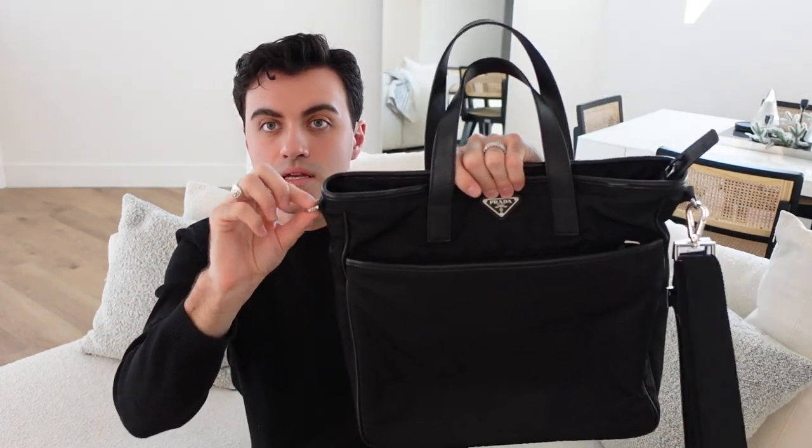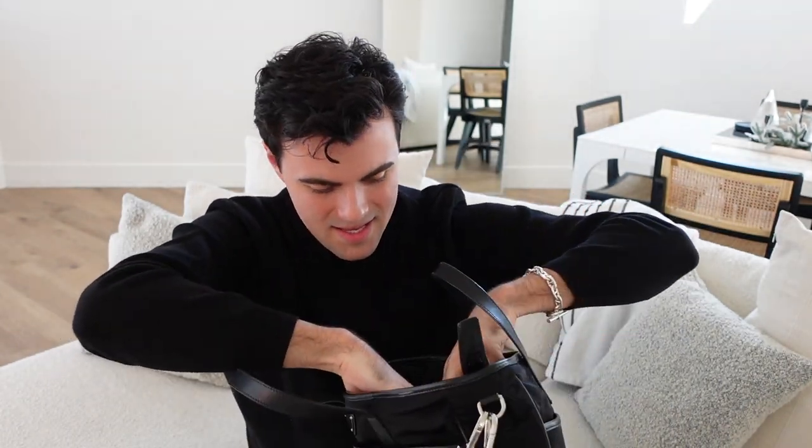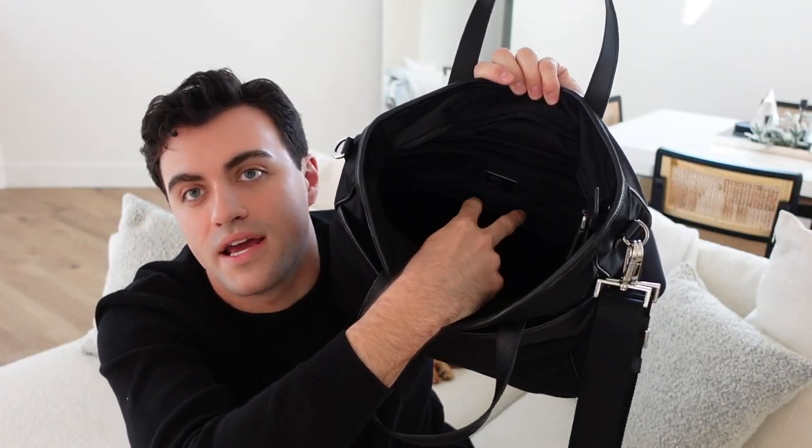It comes with a crossbody strap but I typically wore it on my shoulder. I always kept the strap short, connecting on the D-rings on the sides, and would wear it shoulder carry or even top handle — it's long enough to fit into the crook of your arm, which I loved. It has a front pocket with a fun Prada logo detail done in the stitching, a back zip pocket, and in the interior a middle compartment with two big side pockets, an additional zip pocket, and a flat pocket for your phone or wallet.